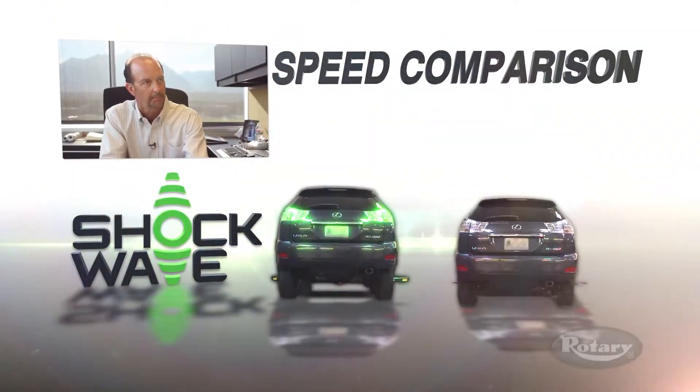On paper you look at the specs, you look at pricing, you look at all the material, the point-of-sale material — but what really sold me at SEMA was the comparison.